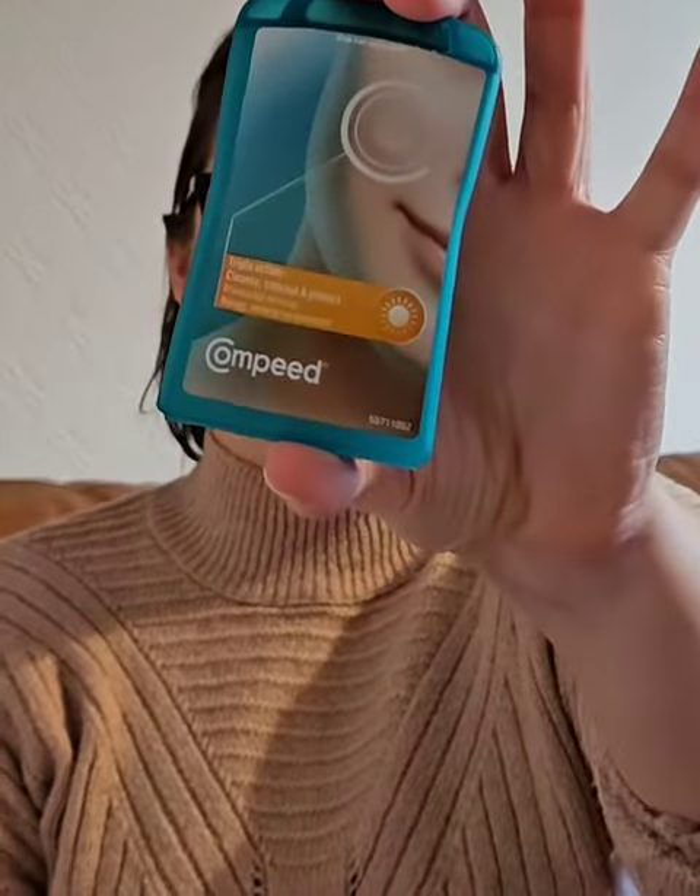I often suffer with spots and blemishes on my skin, and the Christmas period was no exception. I was gifted these Compeed spot patches by the Home Tester Club and tried them out on three spots that had appeared over the Christmas period.